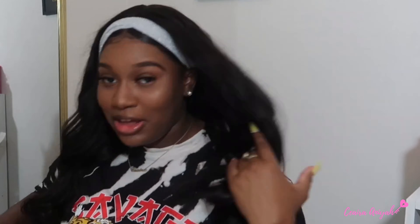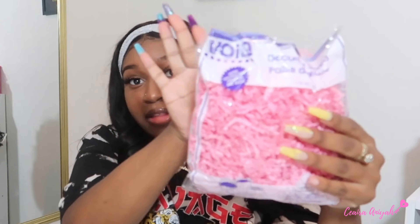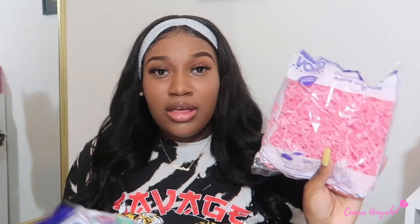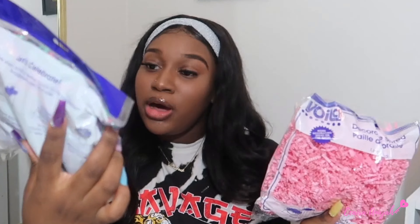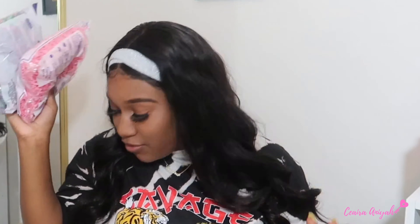If anybody watching is a business owner or ships anything, Dollar Tree has these little fruity things — they always have a bunch of colors. I got pink because I ran out of it for shipping packages. They're good package fillers when you just have something like a lip gloss — just sew it in to keep it safe. I also got this colored one in purple, green, and pink. These are always good to have on hand.